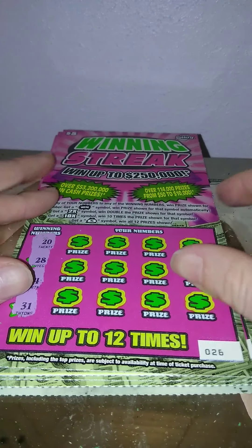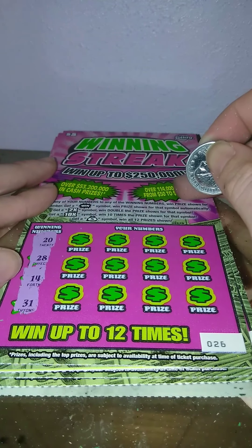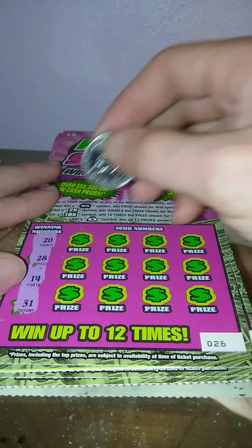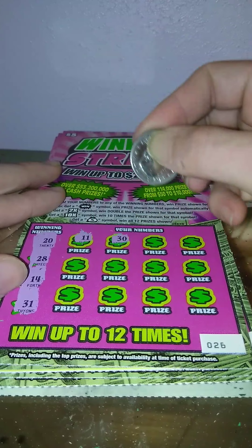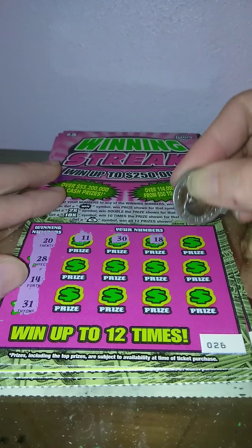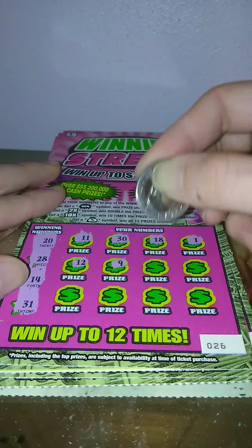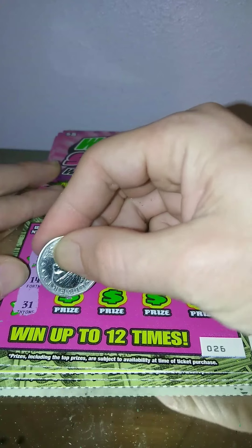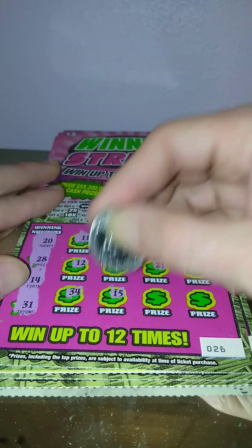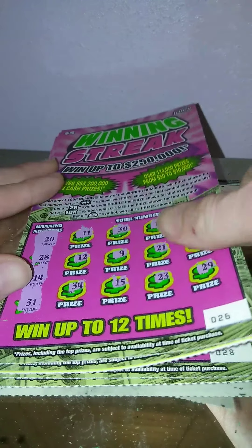Not very many symbols so far in this game — hopefully we'll pick up and get some more symbols and big wins. Ticket 26: 20, 28, 14, and 31. Then 11, 30, 18, number 1, 12, 9, 21, 33, 34, 15, 23, and 29. Nothing on that one.